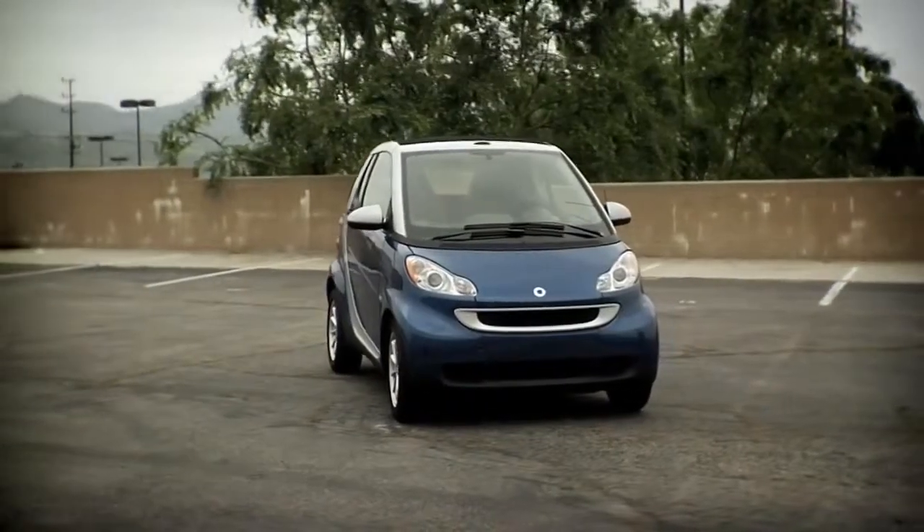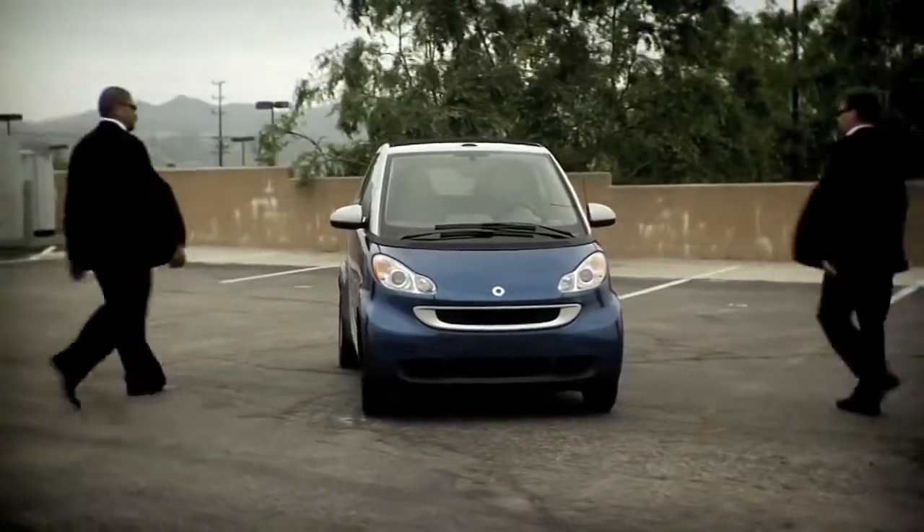Have you seen the all-new Smart Car? Sure, it's small. But did you know how versatile it is?